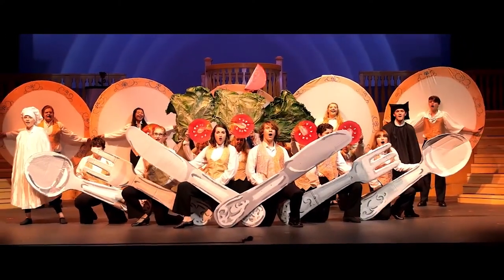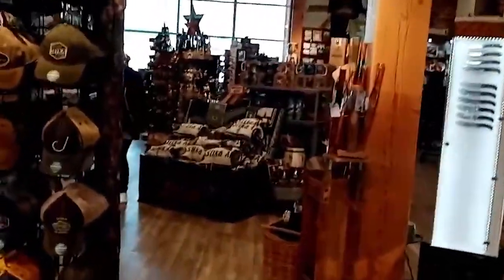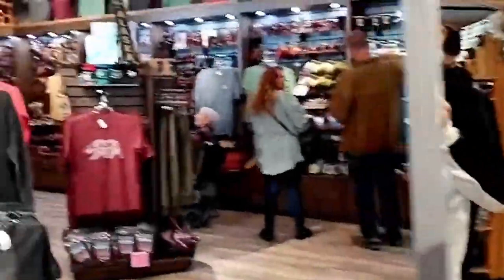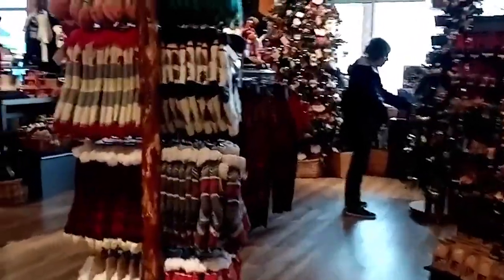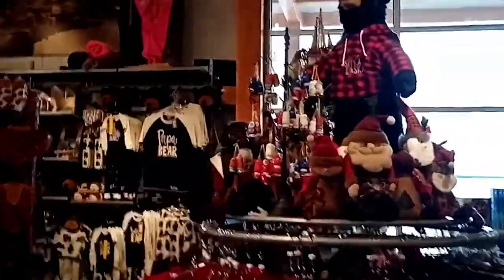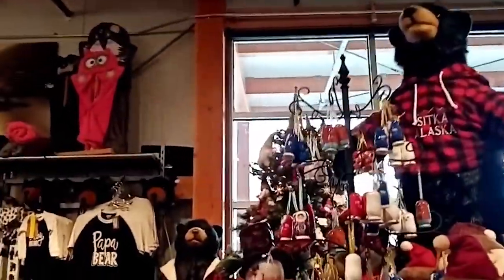Walk around Harrigan Centennial Hall and browse all of its unique stores. Tucked away in Harrigan Centennial Hall are a plethora of hidden gems waiting to be discovered. From handmade jewelry to locally sourced honey, each store is as unique as the artifacts they sell. One could spend hours wandering through the shops, taking in the warmth of the atmosphere and the stories that each item holds — whether you're searching for a one-of-a-kind gift or simply treating yourself. Harrigan Centennial Hall is the perfect destination for those who appreciate authenticity and individuality. So go ahead, take a stroll and see where your curiosity leads you.